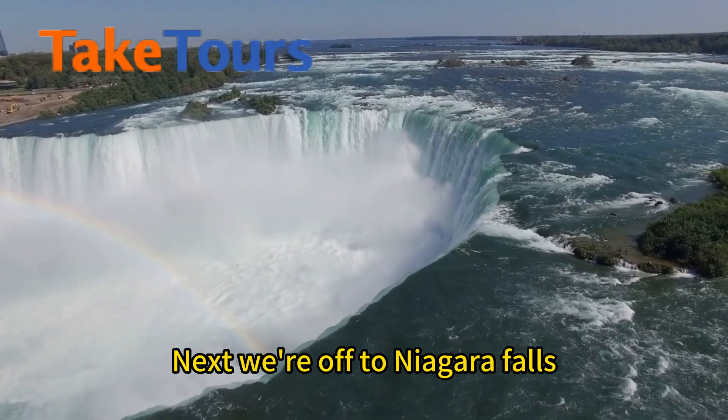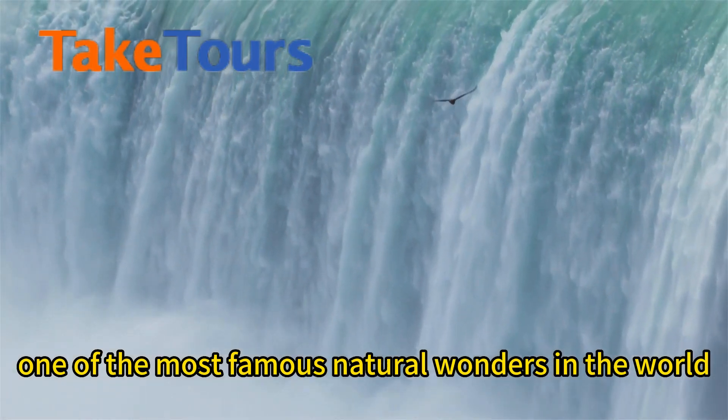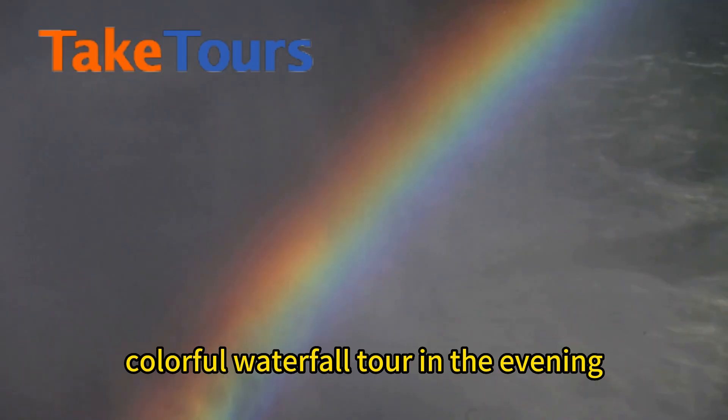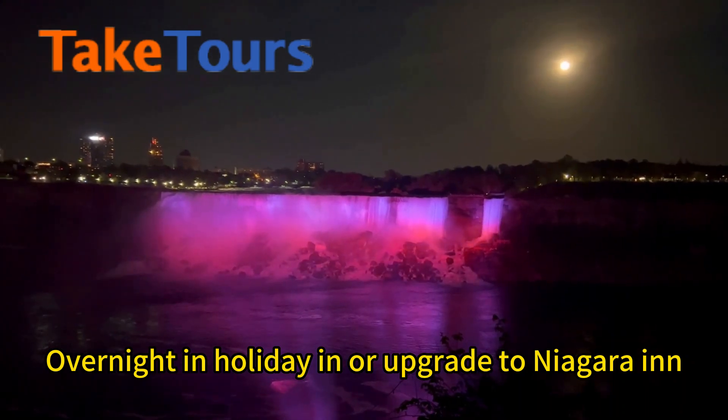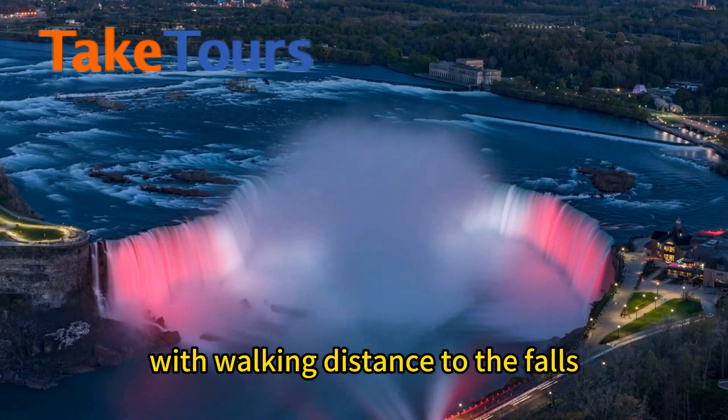Next, we're off to Niagara Falls, one of the most famous natural wonders in the world, where you can take an optional colorful waterfall tour in the evening. Overnight in Holiday Inn, or upgrade to a Niagara hotel within walking distance to the falls.